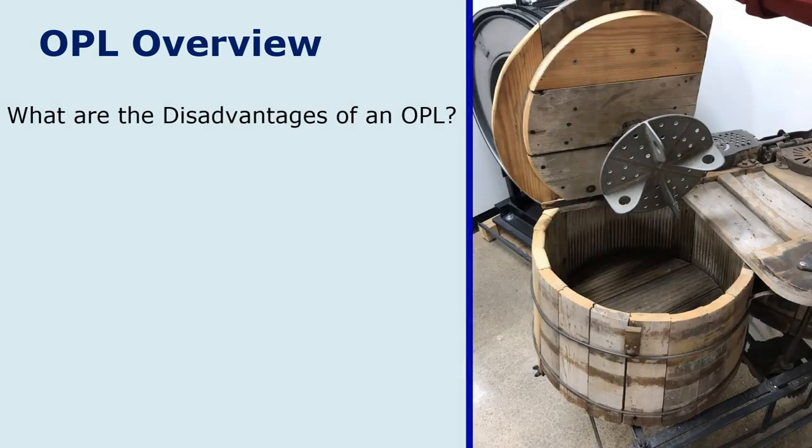Let's look at the opposite side — what are the disadvantages for a customer owning their own OPL? One is the cost of the equipment; buying commercial washers and dryers is pretty expensive. Second, maintenance can be very high on these machines. Maintenance personnel within these facilities are generally basic maintenance workers used to fixing lights, switches, outlets, and some air conditioning and heating systems, but not many are actually trained to repair commercial washers and dryers.